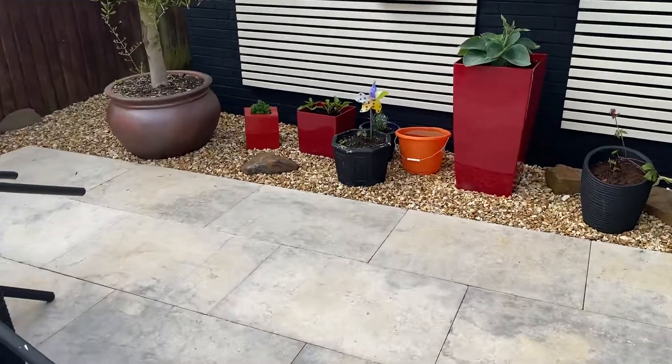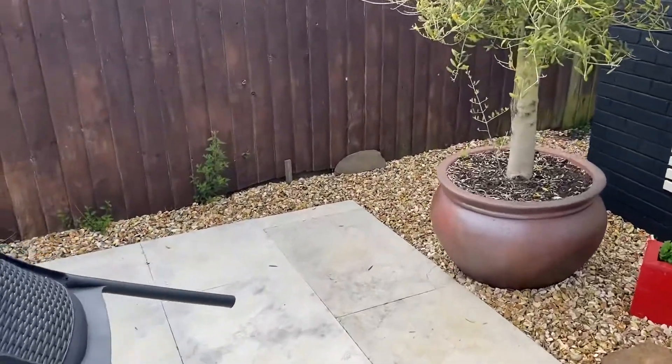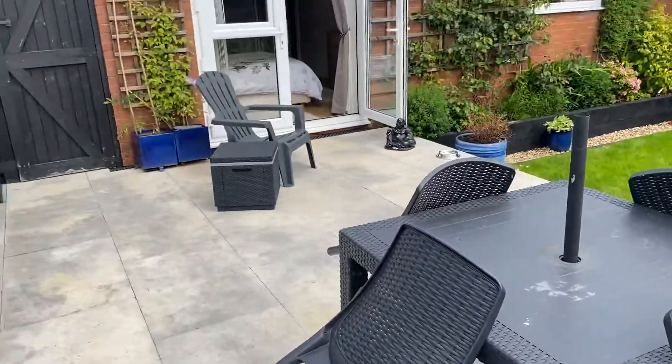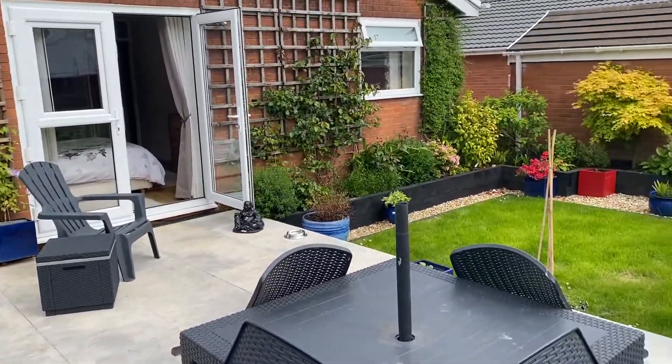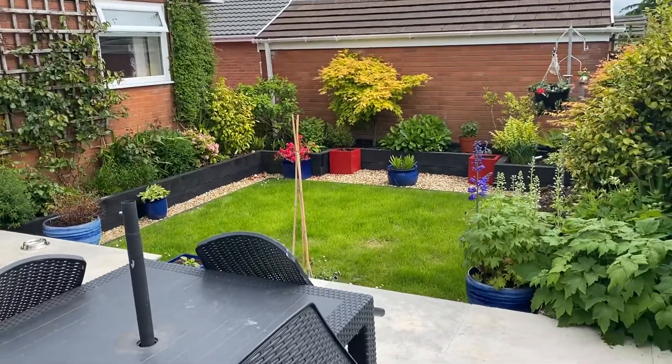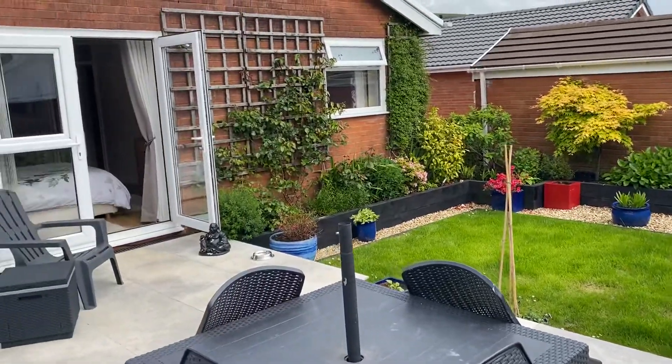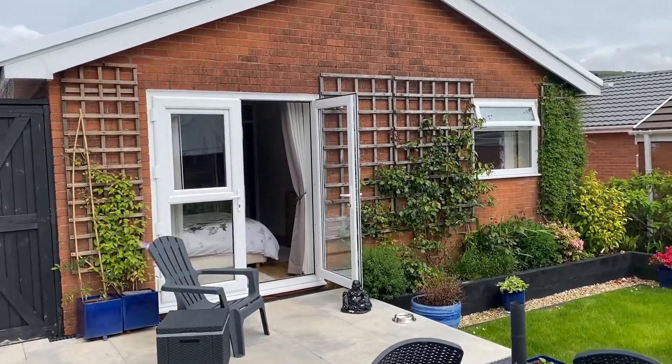So that's the end of our virtual viewing for this property in Kingrosia Park. It is one of the best examples that we have had on the market in recent times. If this property is of interest then please call our office on 01792 795 727 and we'd be happy to help you with your inquiry.